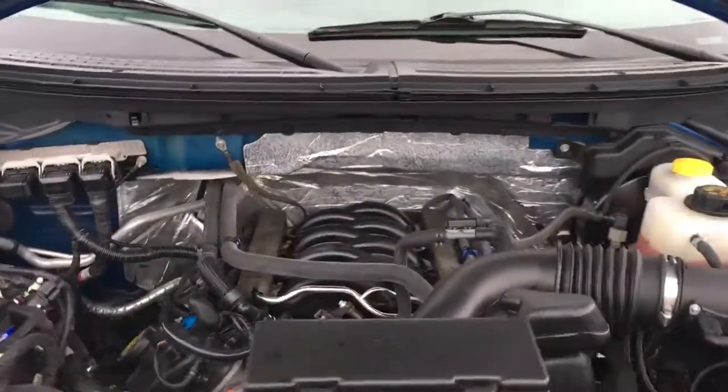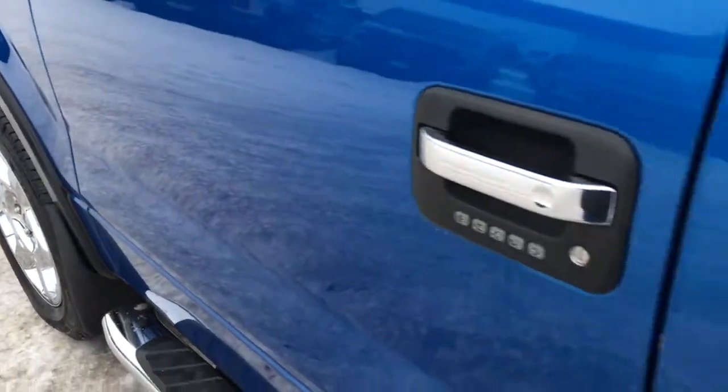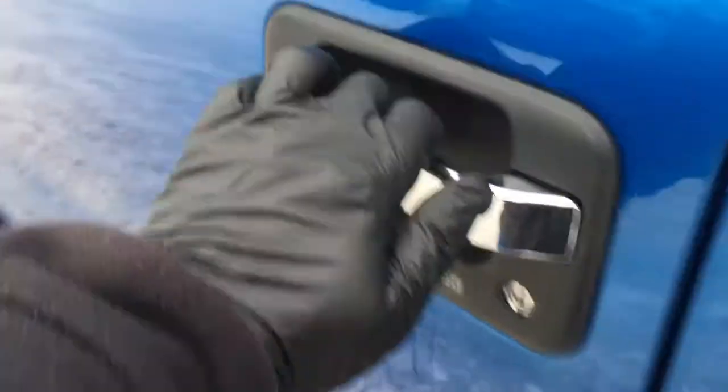It's got a 5-liter V8 engine, 6-speed automatic transmission, 20-inch wheels, electronic shift on the fly, four-wheel drive, keypad entry as well as keyless entry and more.